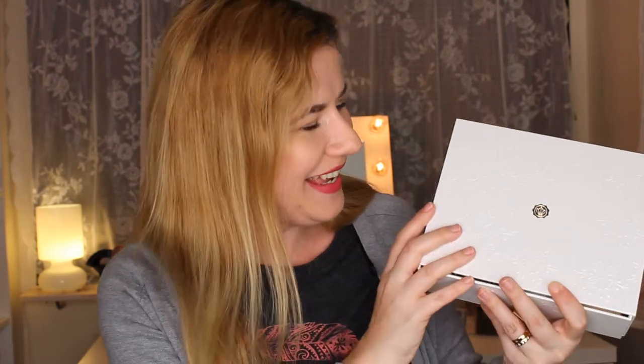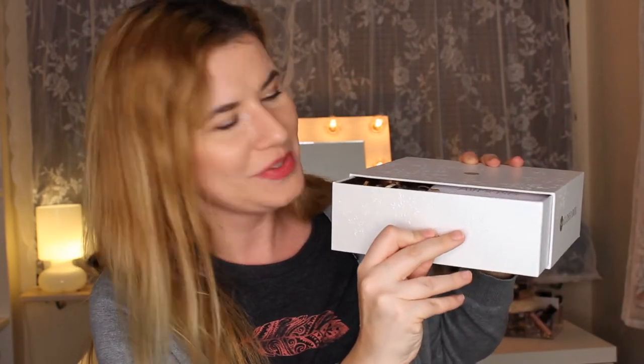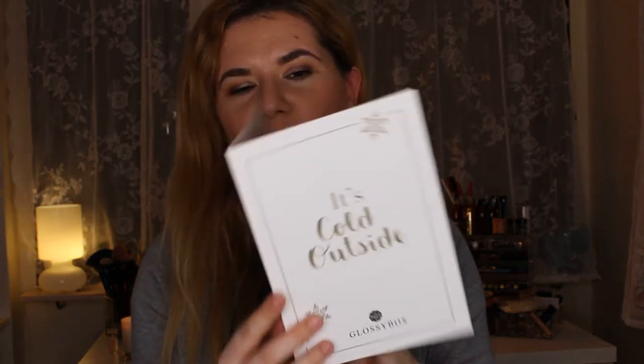I don't know if you can see it but it's a beautiful box. I really love white and gold together, and black and gold together — it looks so nice and expensive. It's like a drawer that opens like this, nice. And there's a card with a product in here. I don't want to read it — I just want to see what's in here, so let's take out everything.